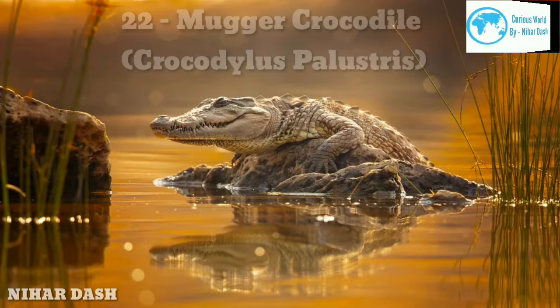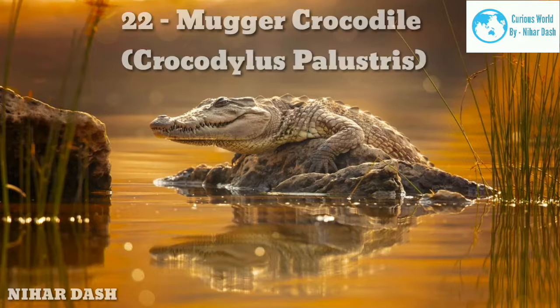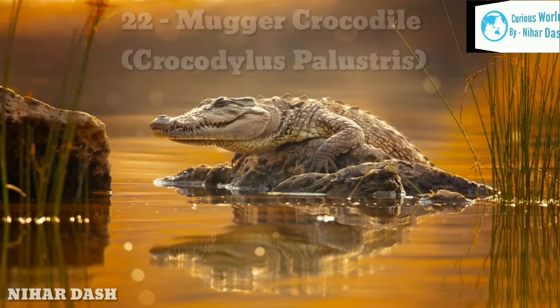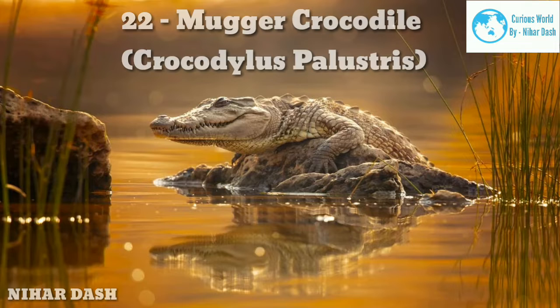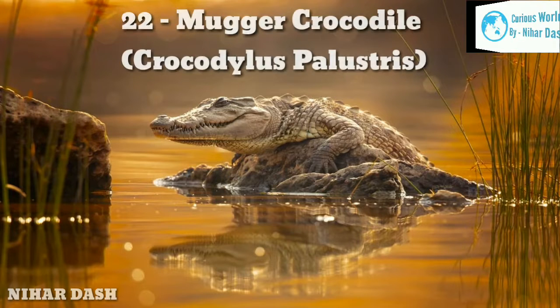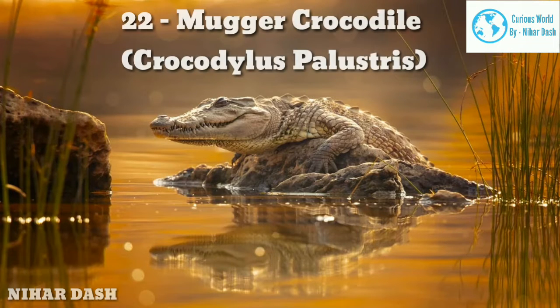The average length of Mugger Crocodiles is about 5 metres (16 feet) and the weight about 700 kilograms. They are characterized by their wide, flat snouts, a large head with nostrils, ears, and eyes located on the top, muddy brown-colored scales, and large scutes around their neck for protection.